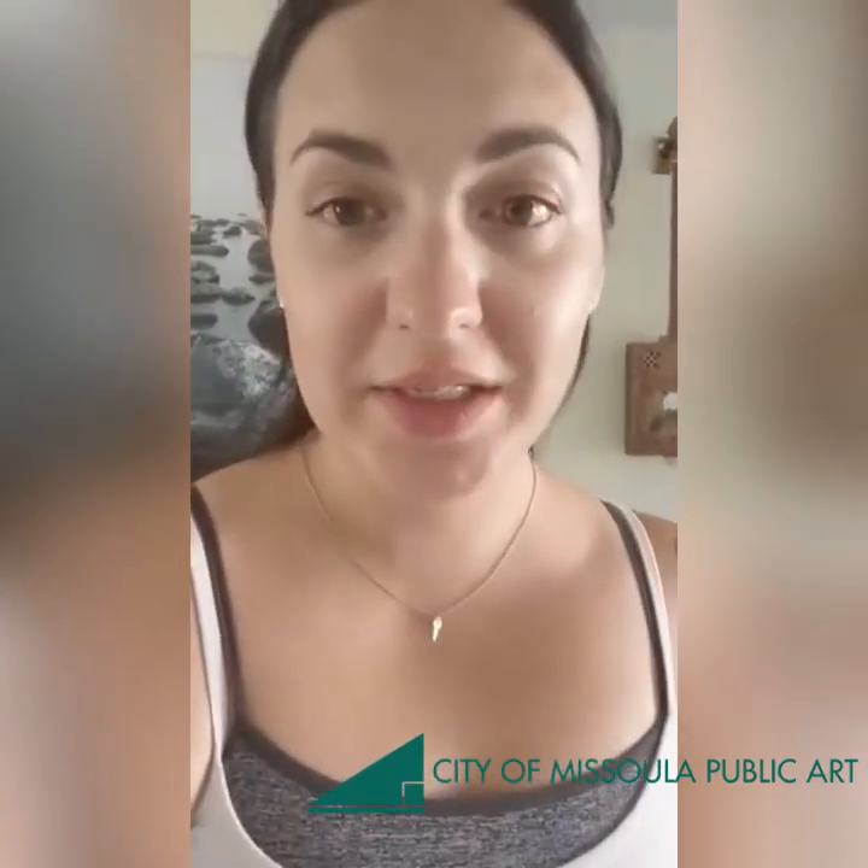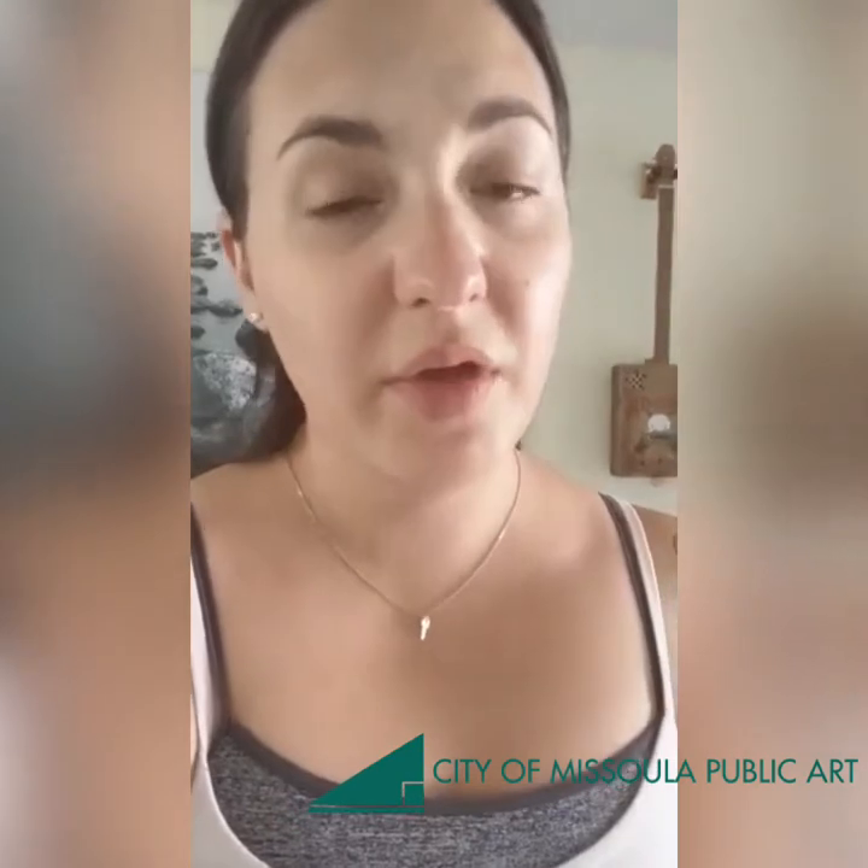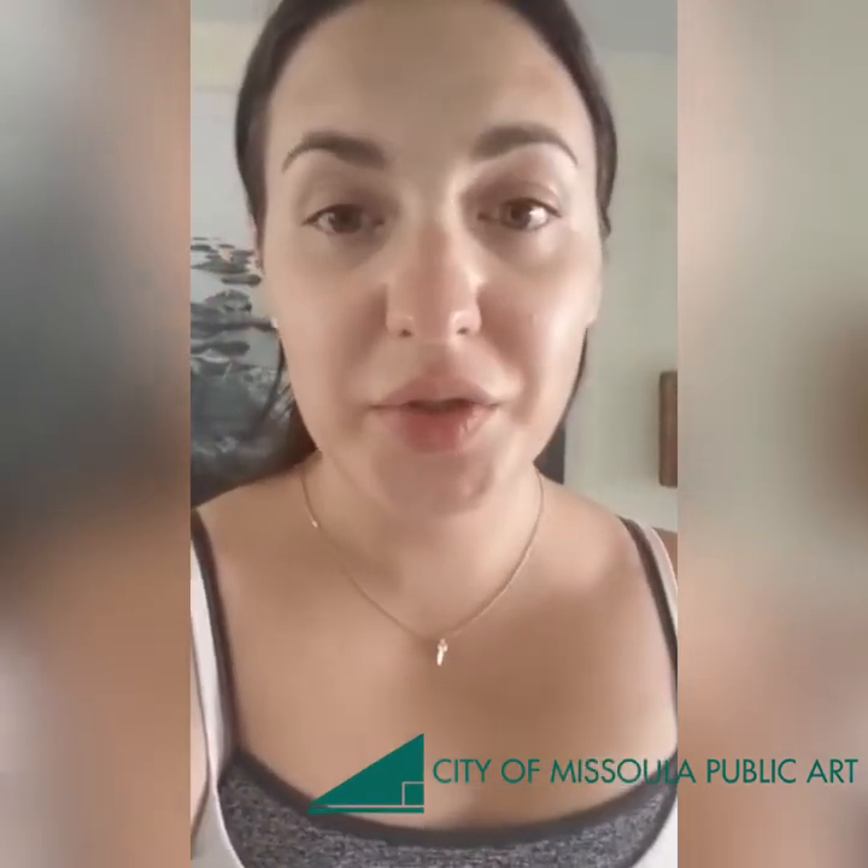Hi, I'm Courtney and I'm the Chair of the City of Missoula Public Art Committee. Thank you so much for watching all of the traffic signal boxes that took place this year in 2020. All of the artists are absolutely amazing and I encourage you to go and check out each and every one of their signal boxes. Thanks!